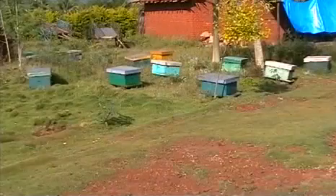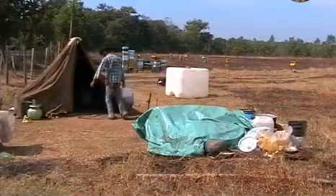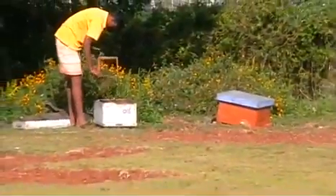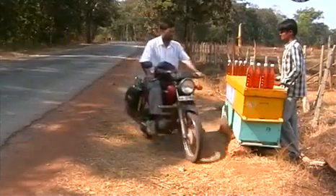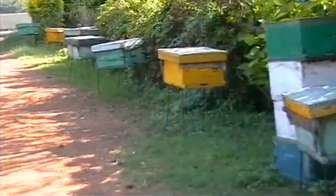Recently, some of our beekeepers started the shift cultivation of honey bees. They shift their bee boxes to areas with enough flowers. In this method, they get good honey yield throughout the year. They sell the honey directly to the customers and get more price, and they even multiply the bee colonies and supply to interested people.